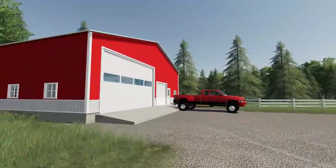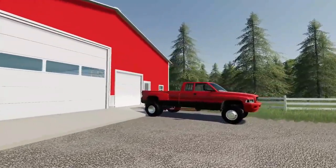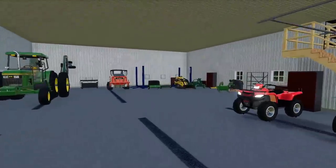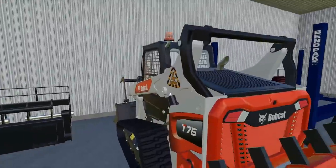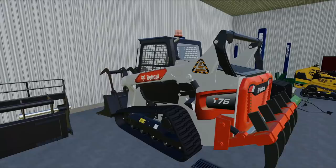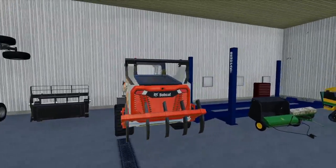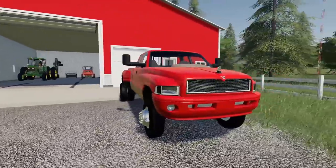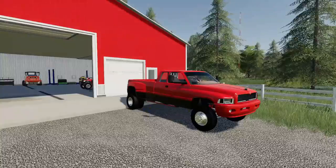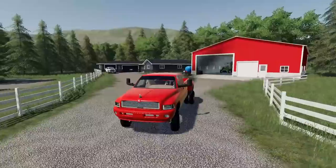We're back at the landscaping shop and today we're headed out to a lakeside cabin to put in some brand new boat lifts. We need to figure out what to take. The new bobcat is probably going to work best for getting those boat lifts into the water. We also have to build a dock when we're there, and we'll need to haul in some gravel so we're probably bringing the dump trailer.